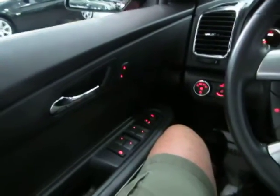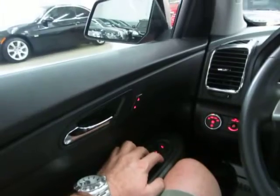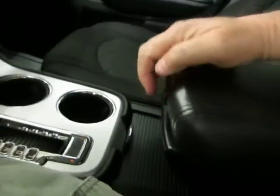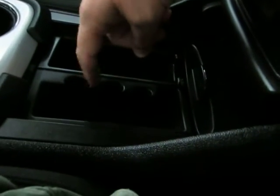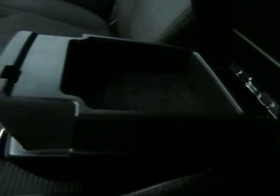The two front windows are automatic, meaning you don't have to hold the switch for them to go all the way down. For the rear windows, you do have to hold the switch. Of course, all windows work. The main glove box is on the passenger side with the owner's manual. The center console armrest can slide back and forth for comfort, and underneath you have storage with coin slots, a small pocket, and a larger storage area.